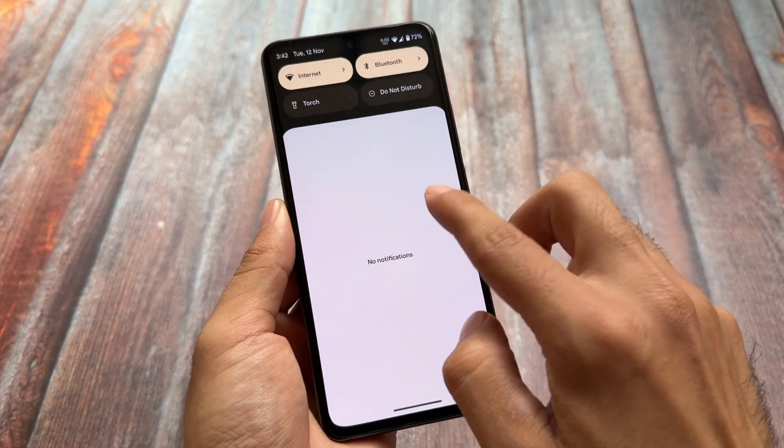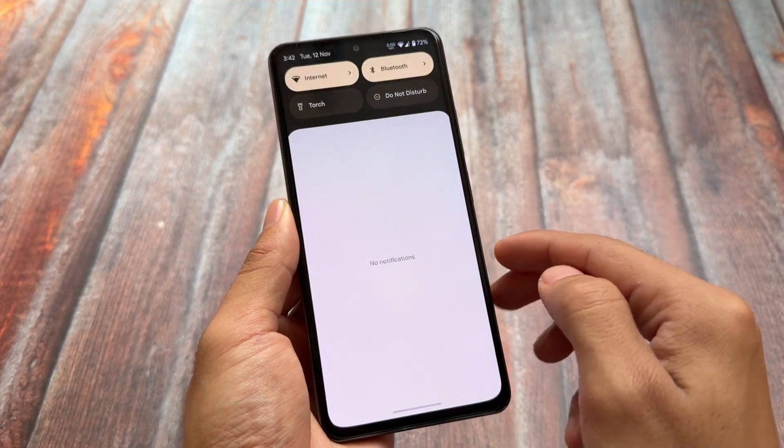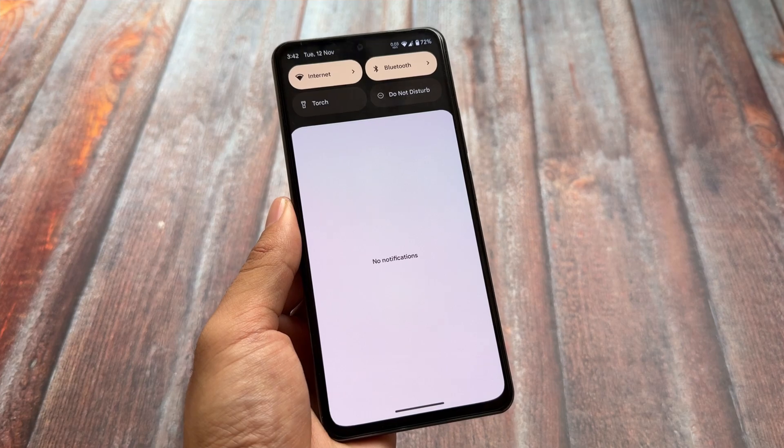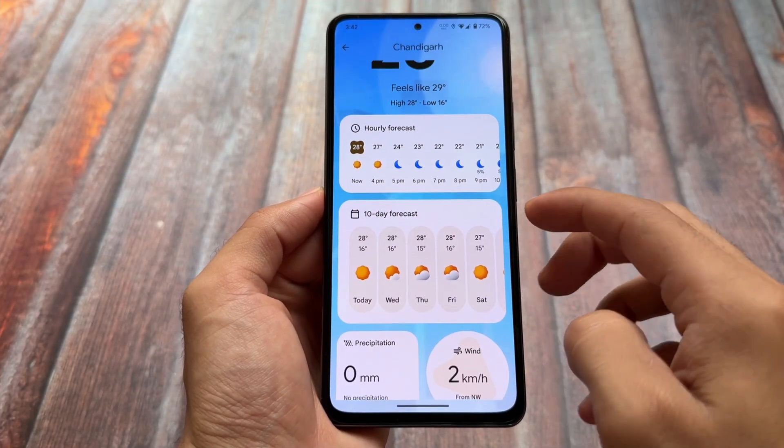In the quick settings panel, as expected because it's inspired from stock Android, we have the dark quick settings panel instead of a light one. That's definitely not bad — of course it's subjective — but it is here.